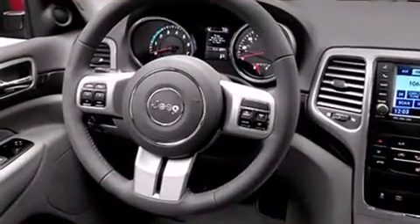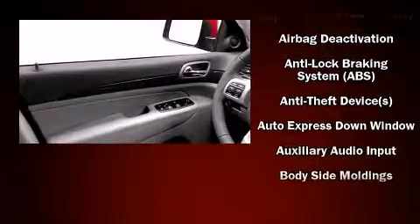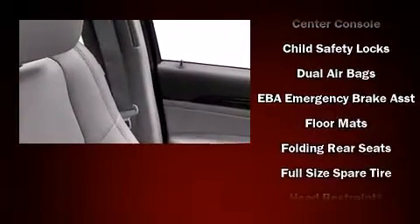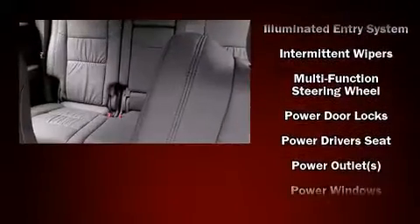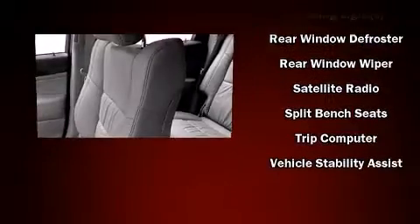Jeep also prioritized safety and security with features such as head curtain airbags, front side impact airbags, traction control, anti-whiplash front head restraints, ignition disabling, and four-wheel disc brakes with ABS. Electronic stability control stands out as a technologically savvy innovation keeping you better connected to the road.